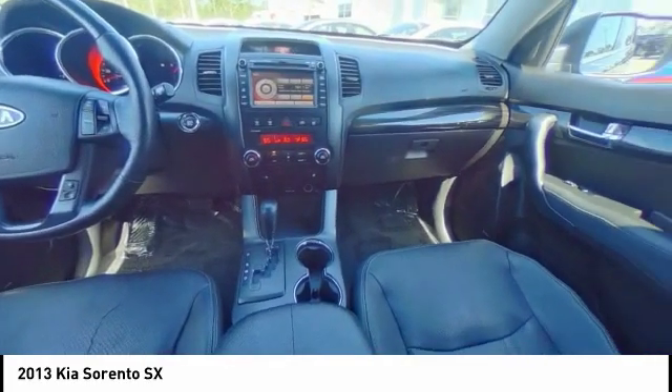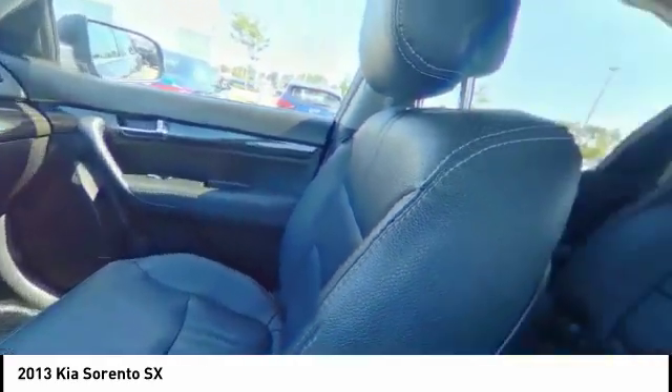Power passenger seat, leather-wrapped steering wheel, Bluetooth, adjustable steering wheel.